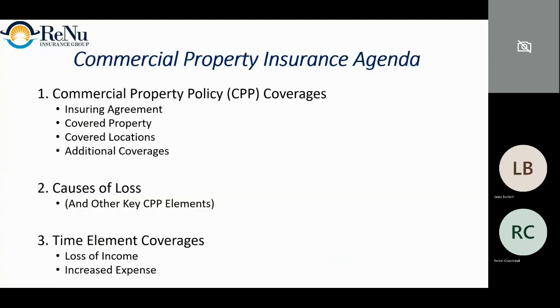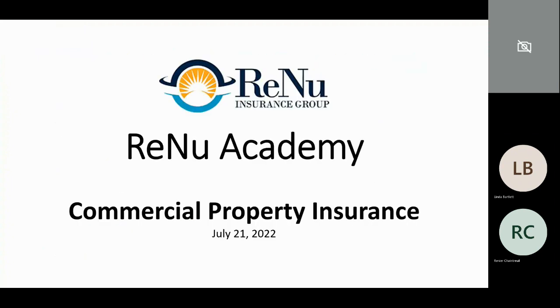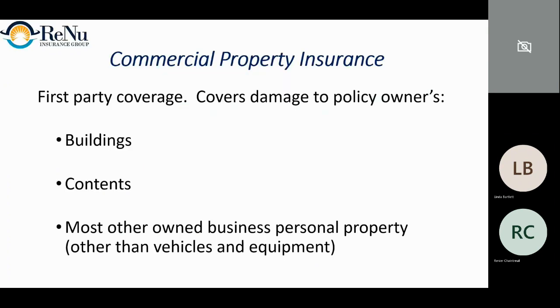Welcome to our property insurance discussion today at Renew Academy. Property is one of the more complex insurance policies. It's a first-party coverage, different than liability, which is a third-party coverage. This is going to cover damage to our own stuff — the policy owner's buildings, contents, and other business personal property. It works very much like a puzzle, as insurance policies are designed to do.